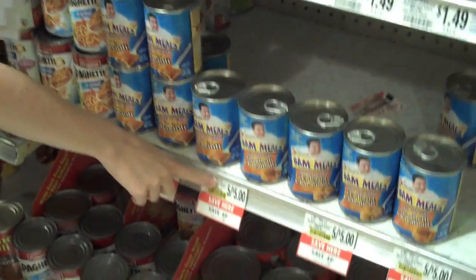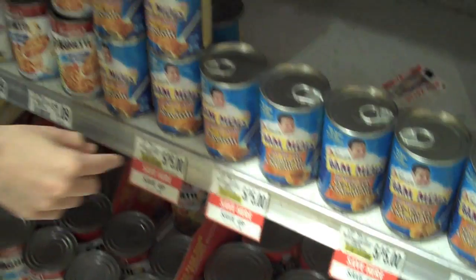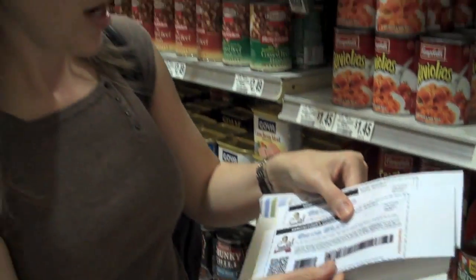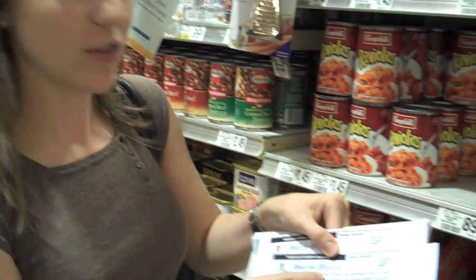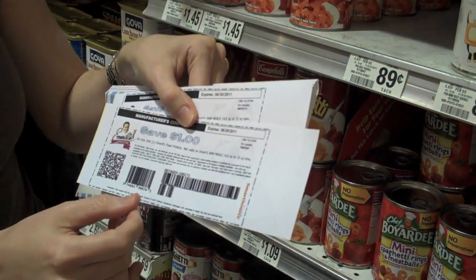Here's a great example of how you can get a free product, not necessarily a money maker. As you can see, the BAM meals are five for five. Well, on the coupon database that we'll show you on iHeart Publix later, we found a save-a-dollar on any Emeril's product. So basically I'm going to get two totally for free.